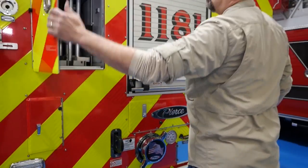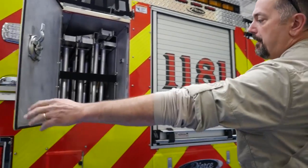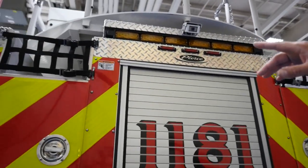Plenty of ladders — it's got a 35, a 24, two 16's, and attic ladders. There's also enough space for a thousand feet of five-inch large diameter hose.